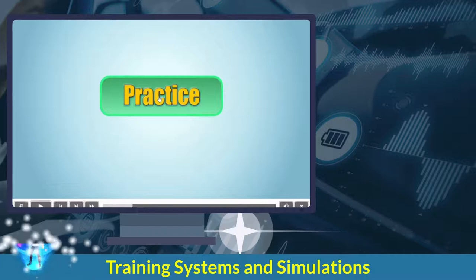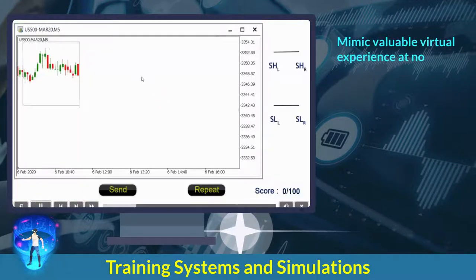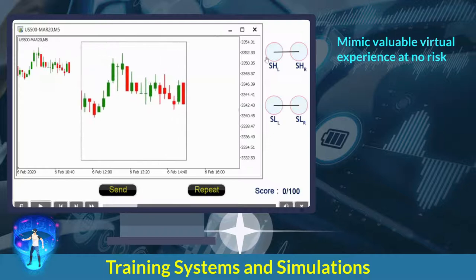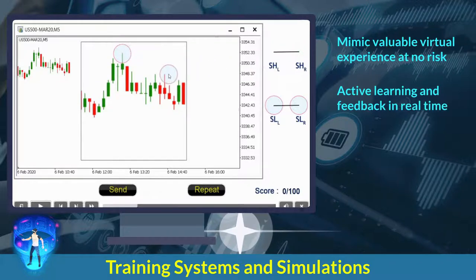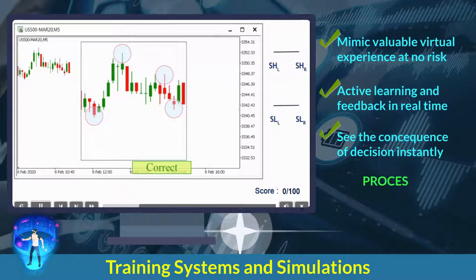These smart drills mimic real-life situations, providing a valuable virtual learning experience at no risk for traders. The show-me aspect of a drill allows active learning and feedback in real time, demonstrating the instant consequences of an action based on the learner's decision. All of these are important in developing the skills related to the process and algorithms of a trading system.